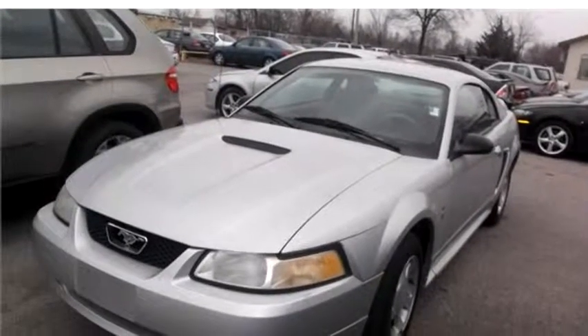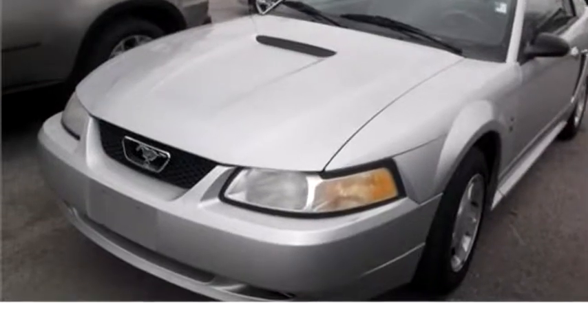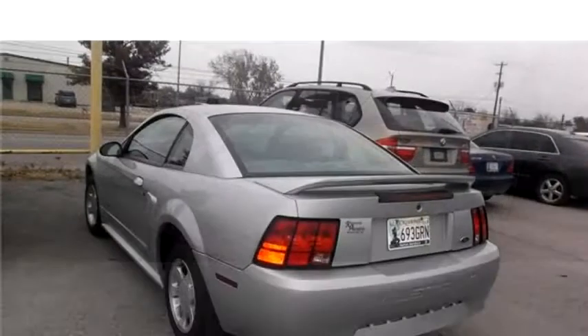High Tech Motors proudly presents this 2000 Ford Mustang Coupé.